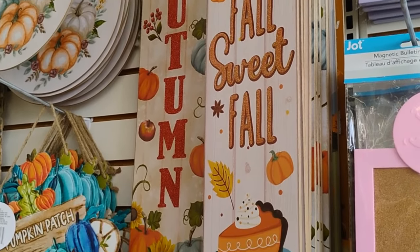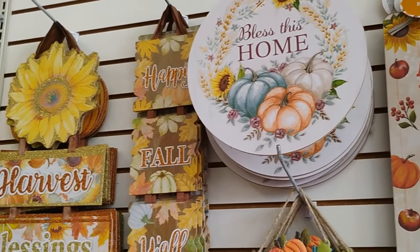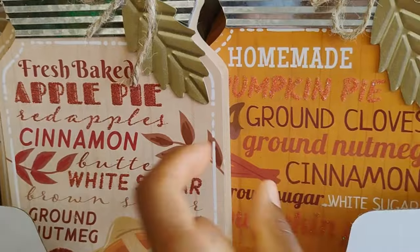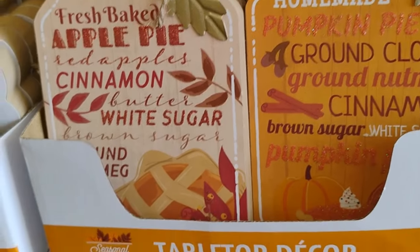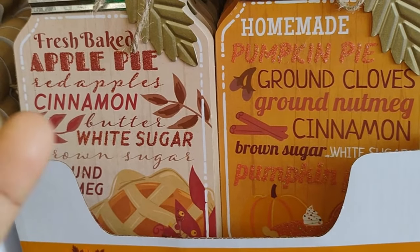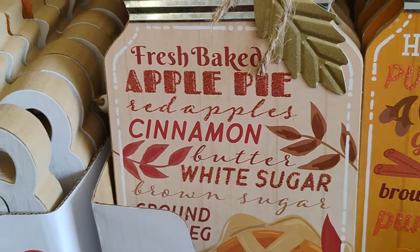So they have the fall sweet fall decor over here - the pumpkin patch. Blessed is home. Harvest. This is pretty much what they're working with. This is really, really cute. And look at this - the recipes. But some of the Dollar Tree's you go to, they have a recipe on here on how to make pumpkin pie and different things, which is really, really cute. But this is just the decor. Homemade pumpkin pie and then fresh-baked apple pie.